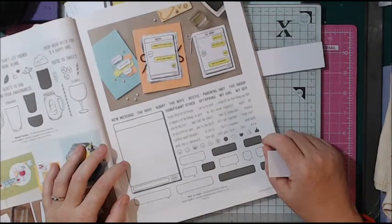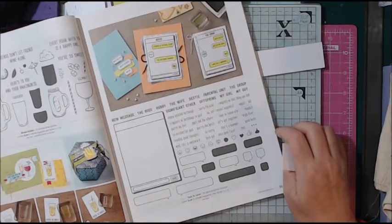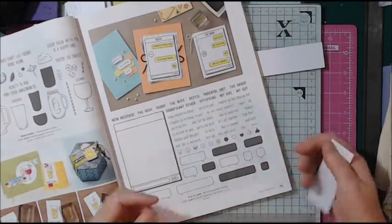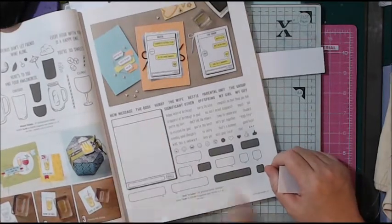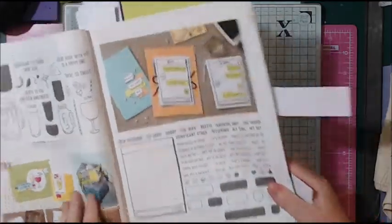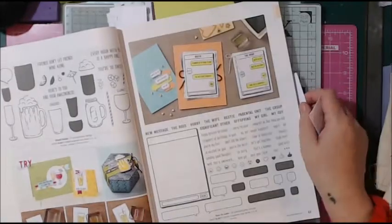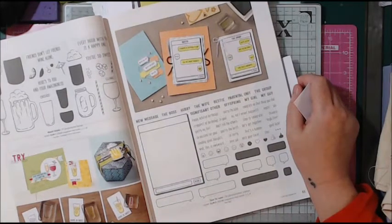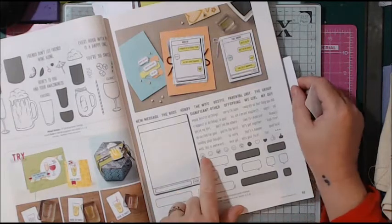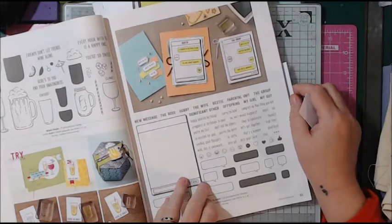This is perfect for teenagers and young people — they're another hard category to make cards for. Look at the text message stamps — you can make all sorts of different text messages. It says 'Text you later.' It's got 59 polymer stamps and even all your emojis. I think this is going to have to go on my list at some point.